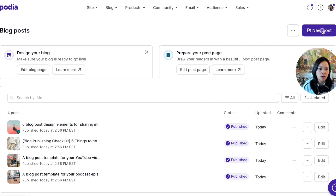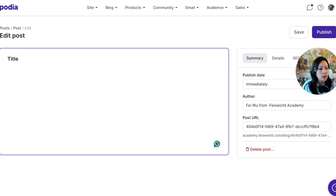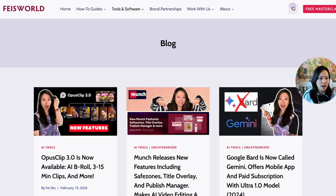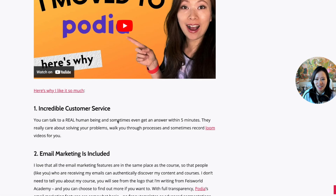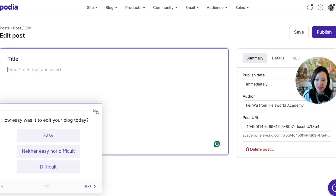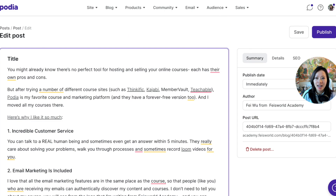We're going to start a new blog post. I'm going to repurpose something currently on my website so you can see how easy it is to integrate directly into Podia. If you're already working in Google Docs, you can copy and paste directly into this editor and it will carry over H2s, H3s, bullet points, numbered lists — all of that. So I'm searching my blog for the post 'Seven Reasons I Moved All My Online Courses to Podia.' I'm copying and pasting it directly from my website into this editor, including moving the title over. Look at that — it's all been copied over.